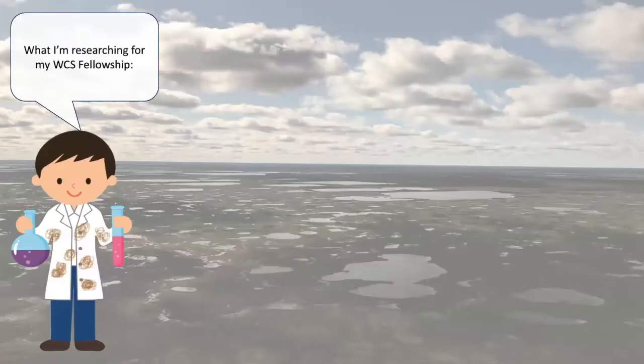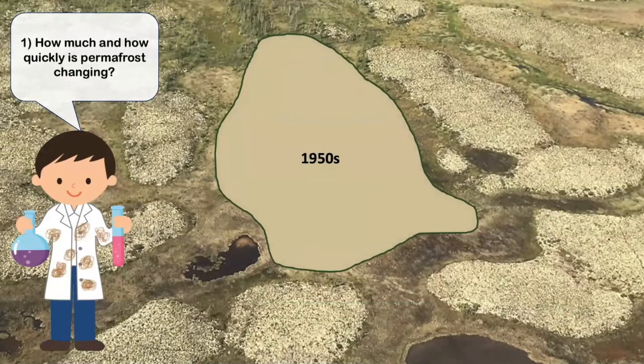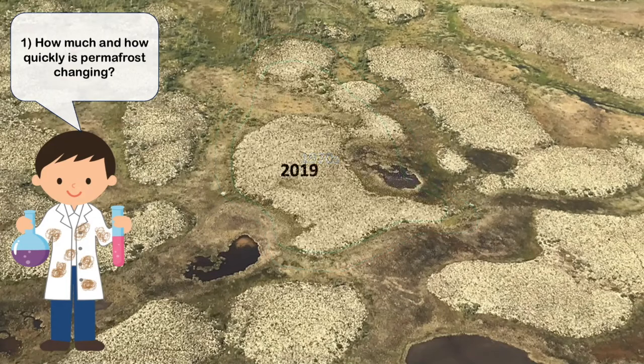Now that we have the background, I'd like to tell you about what I'm researching as part of my WCS Canada Fellowship. Because we know that permafrost is so important, it's important to know how much and how quickly it's changed over the last several decades. What you see here are called palsas, which are permafrost features that occur all over the Hudson Bay Lowlands. However, they're changing and getting much smaller than they were in the 1950s. In my study, I'm determining the rates at which these permafrost features are degrading and determining where permafrost is considered sustainable and where it might be unsustainable in the future.